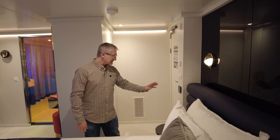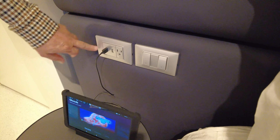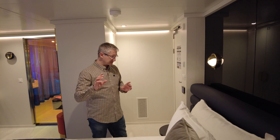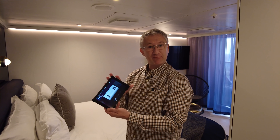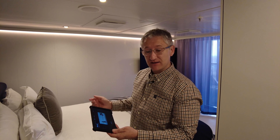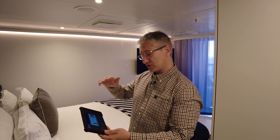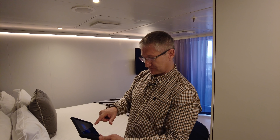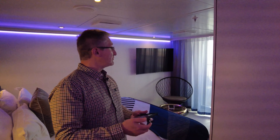There's an American-style power socket on either side, and there are two USB-A sockets on either side as well, which is really good. On this side of the bed you've got a tablet which controls everything in the room — the TV, you can start movies from here, and you control all the lights as well with different scenes that set up the room.